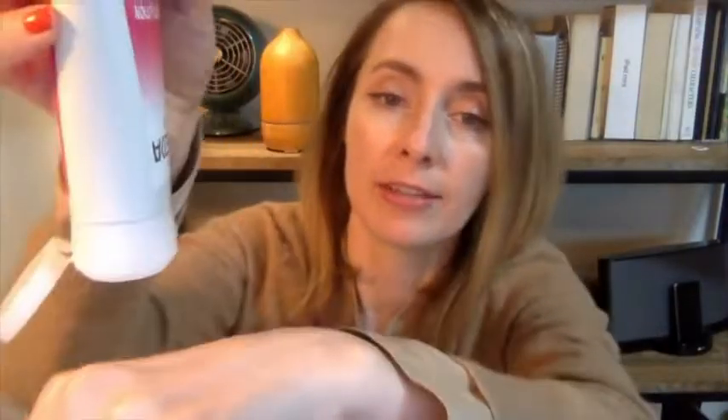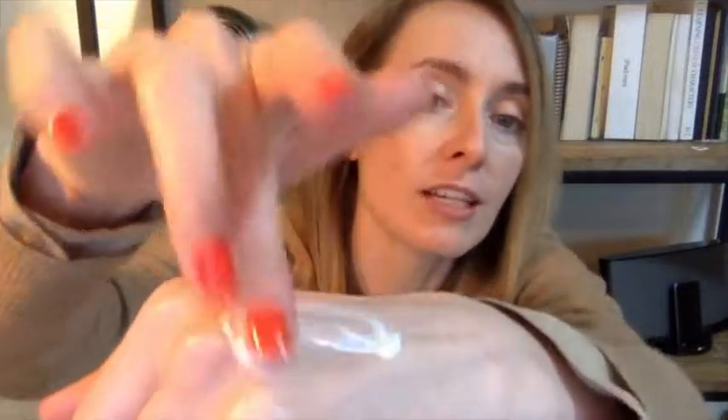I'll give you a little look at how this lotion looks — a little bit on my hand. It's extremely moisturizing, but it's not so thick that you can't spread it. It spreads really nicely, and it smells so nice. I am super happy with this lotion, and that is my point of view.